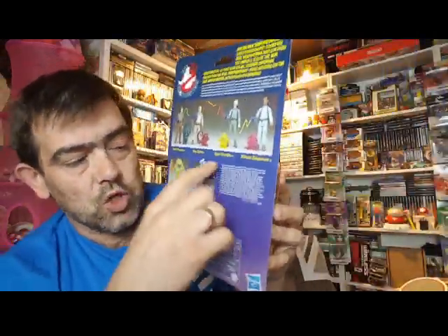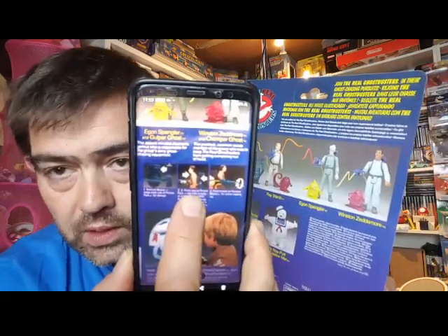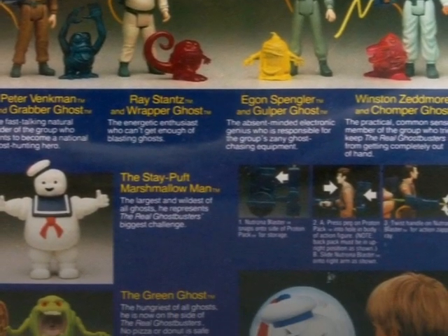So we have Egon. Like I said, there's no Ghost Zapper here, and there's no image on the back depicting — which I've just shown you here. And I will put in a picture so you can see close up. As you can see, it doesn't show, but on the American version it does. This is obviously a European version.